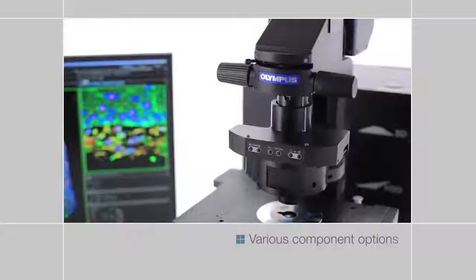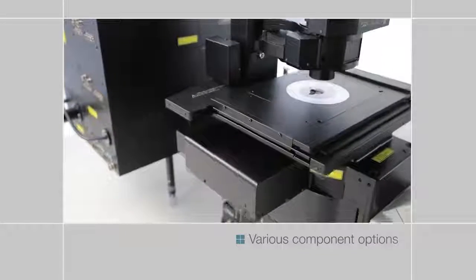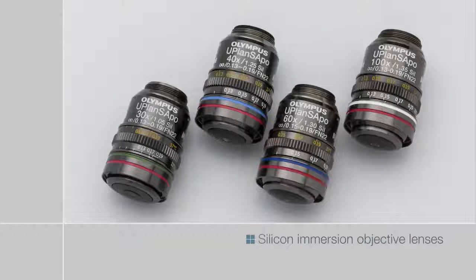The FV3000 series can be customized with various components designed to facilitate different imaging applications. Silicon immersion objectives with high numerical apertures enable bright, high-resolution observation deep inside cells and tissues.